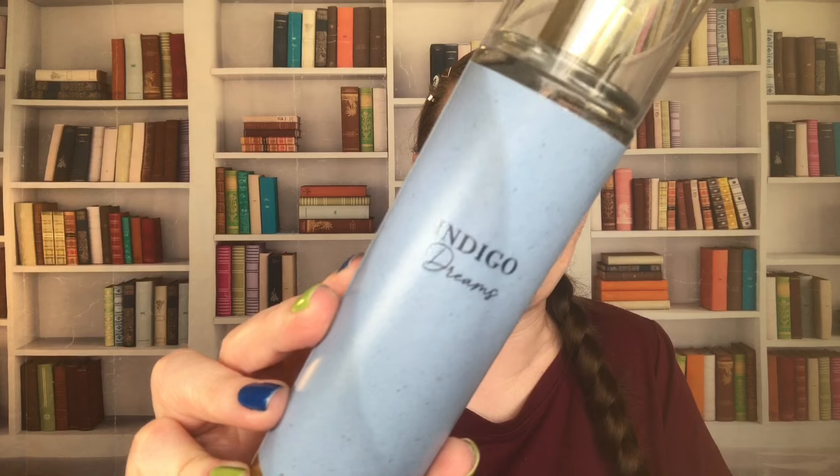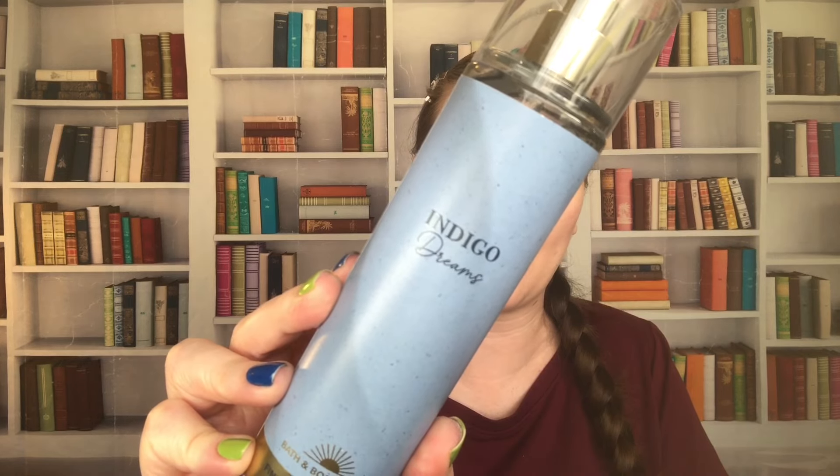Then we have Indigo Dreams. This is Bergamot Waters, Glowing Amber, and Warm Musk. The year on this is 2023. I don't remember this one — I don't think I've really used it. This one I probably should use as a pillow spray. So we'll put that in that pile. This is one I probably should have been using this month because I've been using the body care of this.